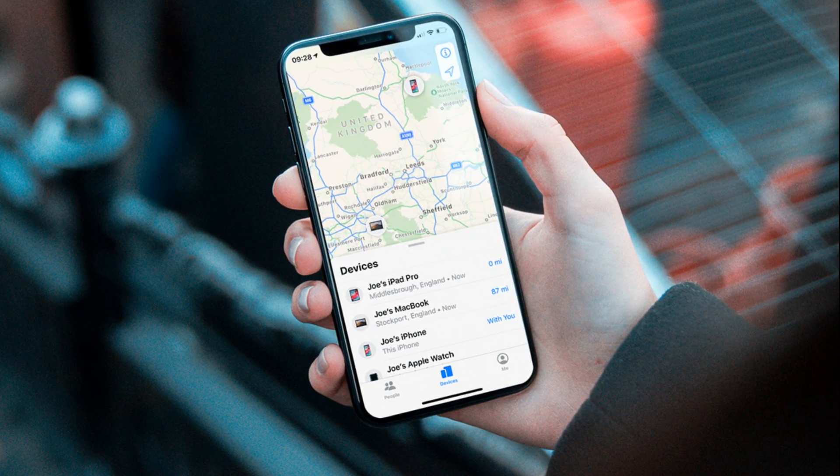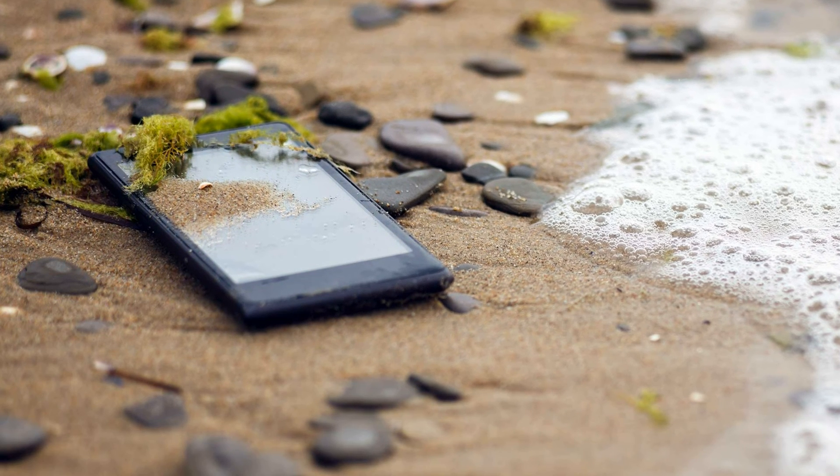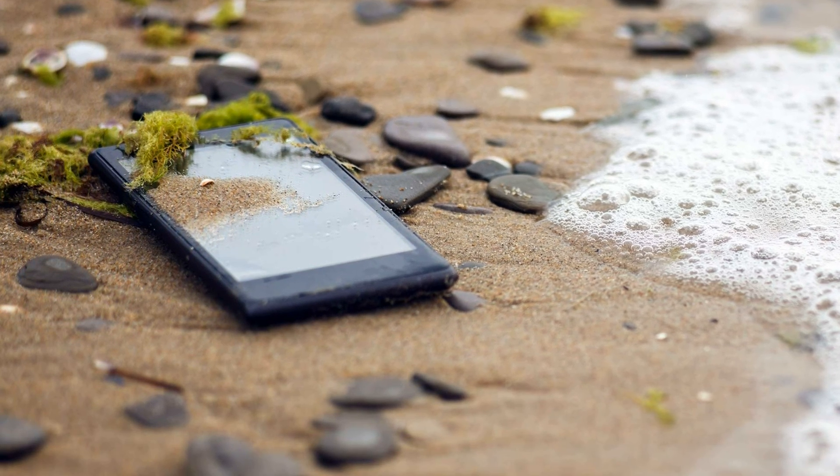But never try to retrieve a stolen iPhone on your own. It's not worth the risk. Instead, contact the authorities with the information.